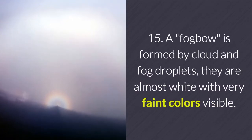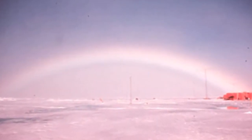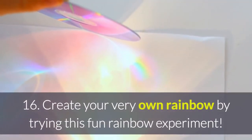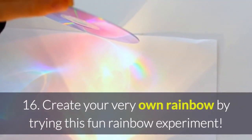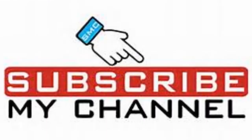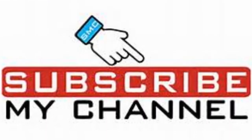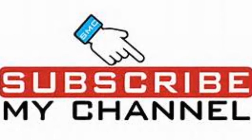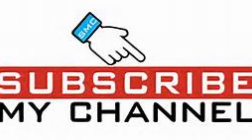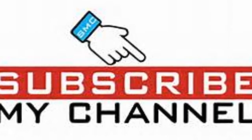14. A moonbow is a rare lunar rainbow or nighttime rainbow produced by light from the moon. Our eyes see it as white even though all colors are faintly present. 15. A fog bow is formed by cloud and fog droplets. They are almost white with very faint colors visible. Fog bows are quite large and much broader than a rainbow.